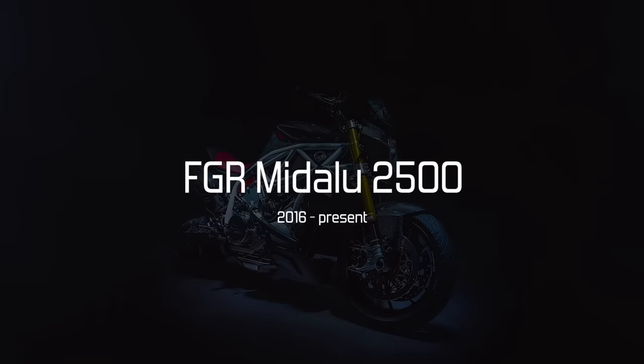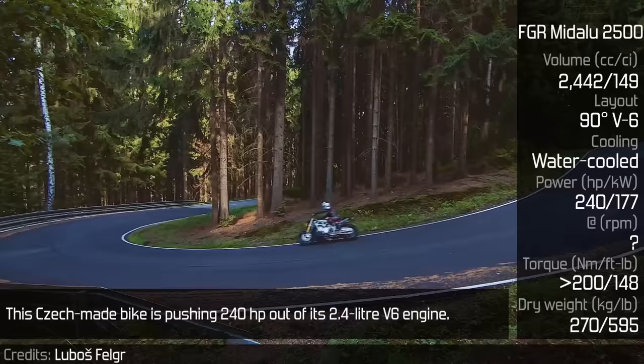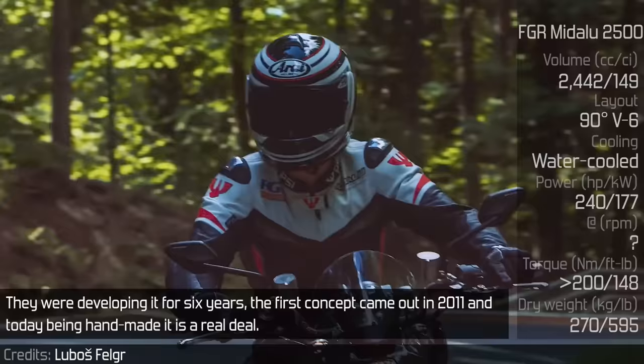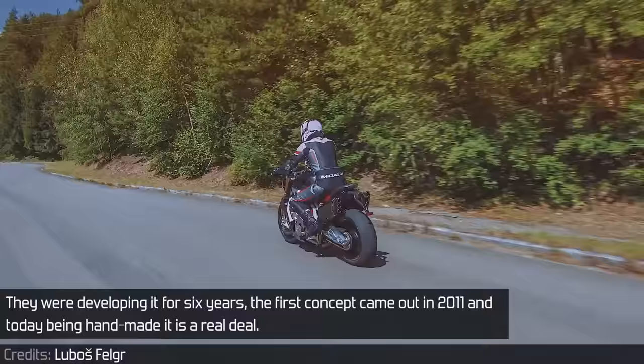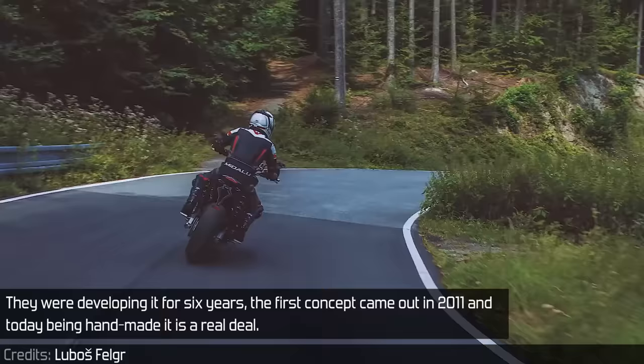FGR Midalu 2500: If you thought that the Triumph Rocket 3 has the largest motorcycle engine, hold on. This bike is pushing 240hp out of its 2.4-liter V6 engine. They were developing it for 6 years. The first concept came out in 2011 and today, being hand-made, it is a real deal.